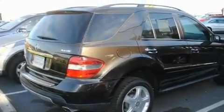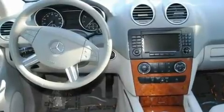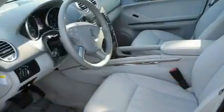Its top features include a power moonroof, dual-power seats, cruise control, a CD player, a leather-wrapped steering wheel, a passenger side vanity mirror, a security system, a traction control system, air conditioning with automatic climate control, and this vehicle has fewer than 35,000 miles on the odometer.